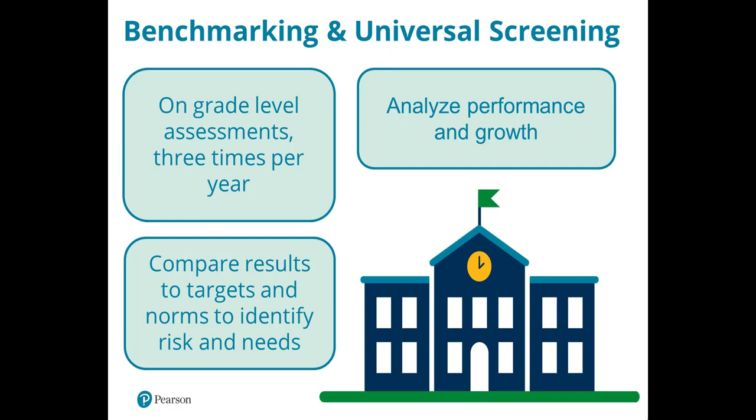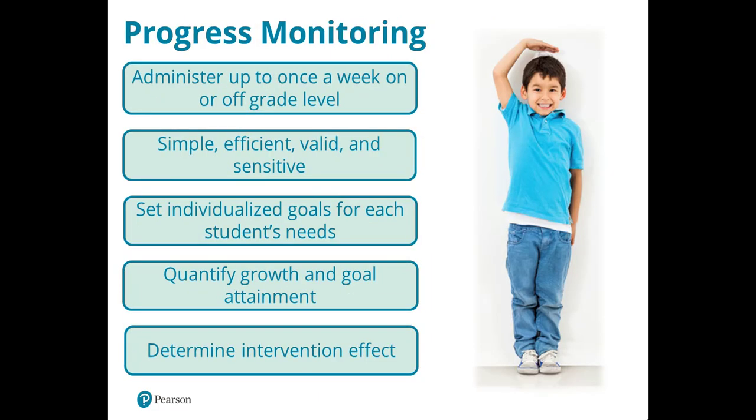Three times a year, benchmark assessments will allow you to compare results to targets set within your district and identify students that might need additional support. For students who are below expectations for their grade level, you'll have the ability to progress monitor them using shorter, brief assessments that you can do in between those benchmark periods.